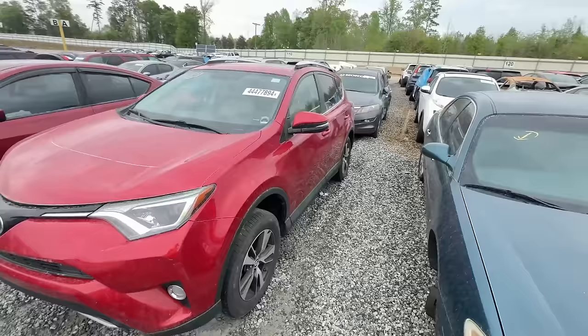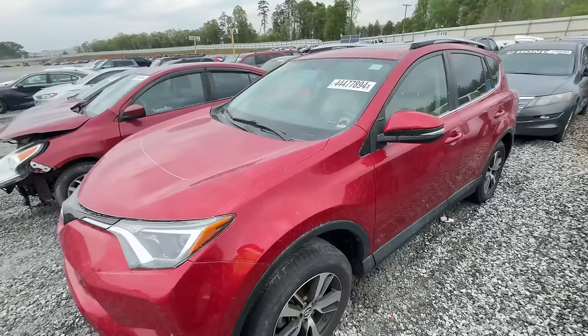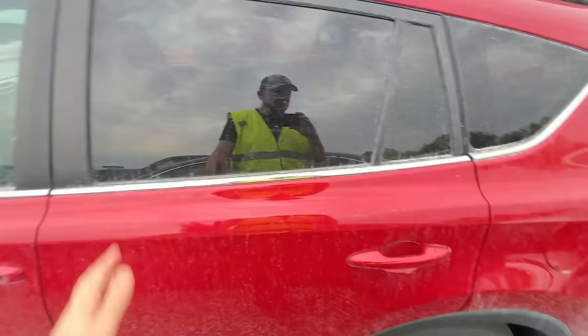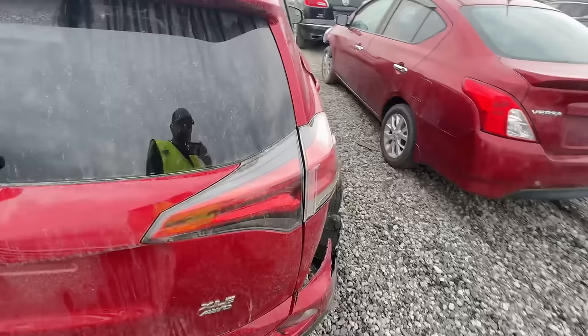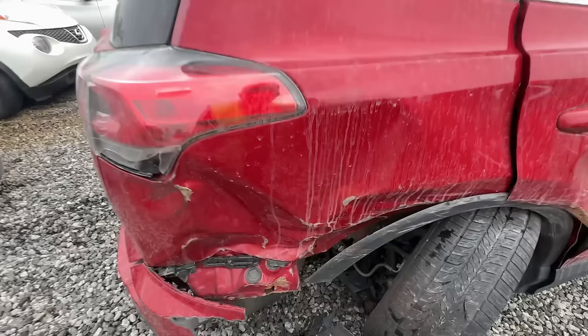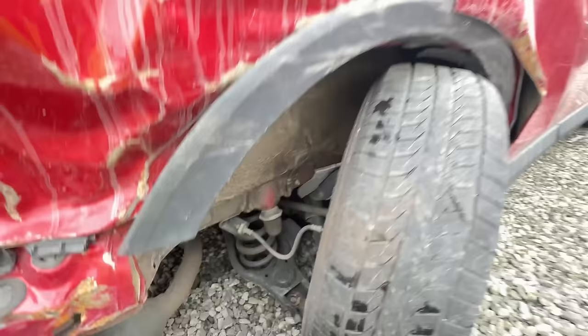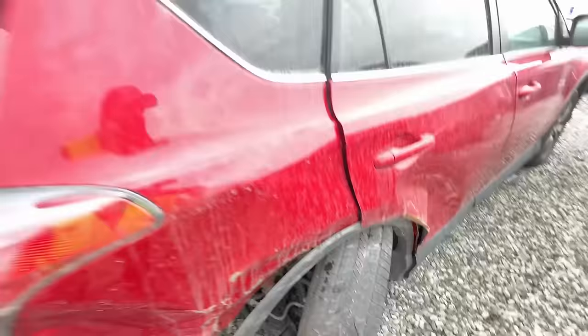First on our list is this 2016 Toyota RAV4 in red — definitely caught my eyes looking through the list. Everybody loves a Toyota. We have some rear damage, but checking out the front, looking good so far. The side's a little dirty but not bad. It's an all-wheel drive EXL — pretty sweet. Quarter panel and rear trunk lid area have some damage, and there's definitely some suspension work, but it looks like it's all bolt-on, bolt-off — not horrible.